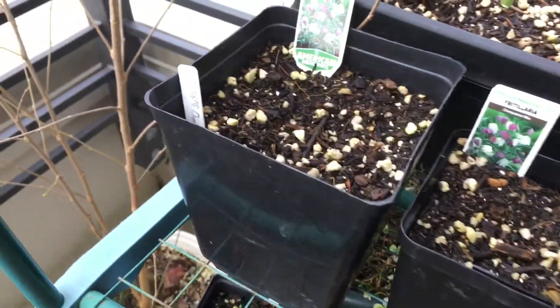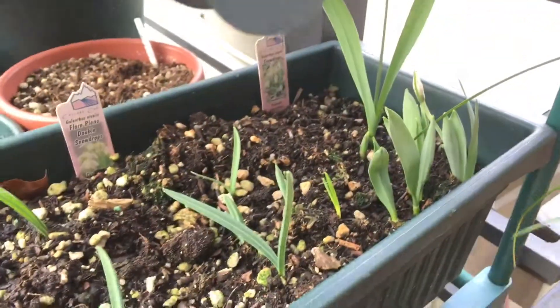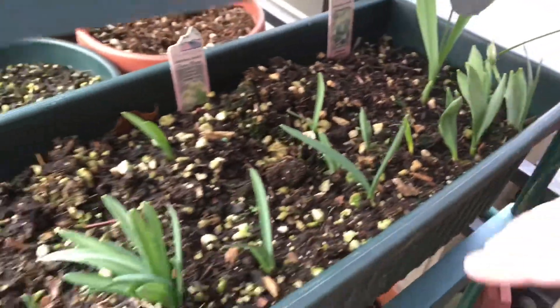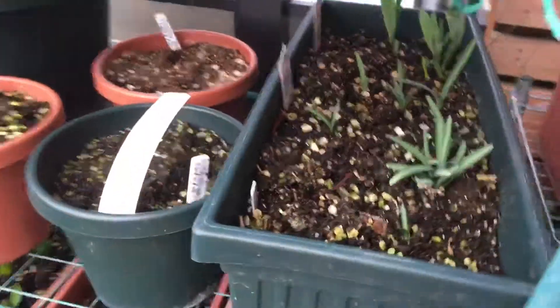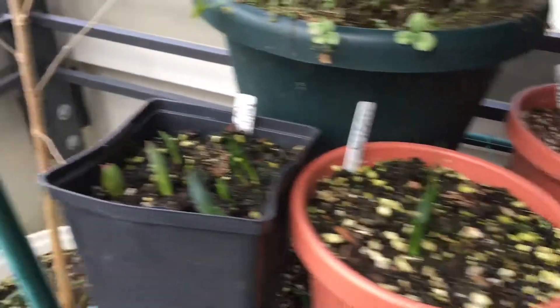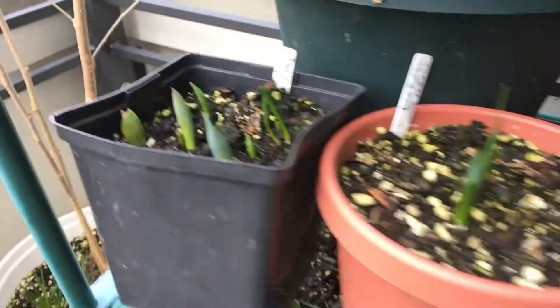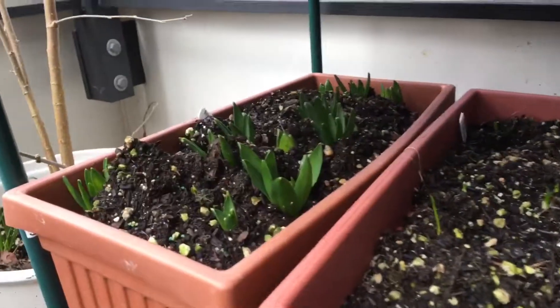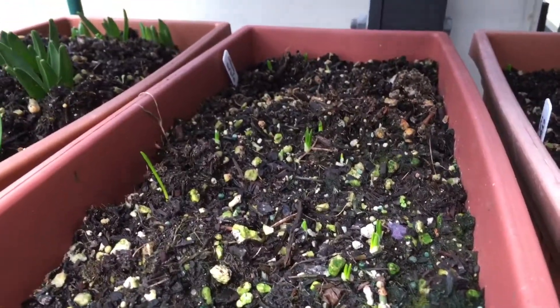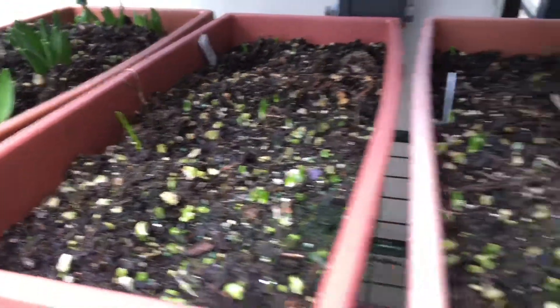There are more sprouts for the daffodils too. And right here you can see the snow crops — it's continued sprouting, and here's a new flower from that variety. We also have some other bulb plants, like this tulip. Hyacinth — you can see it's really sprouting. And the crocus is finally taking off too; you can see a lot more sprouts.